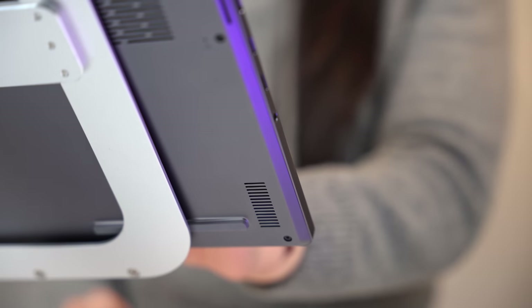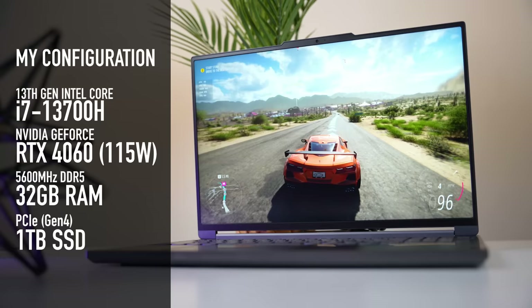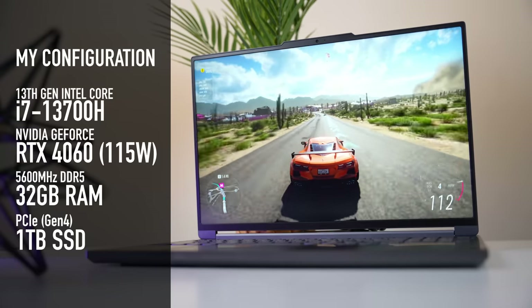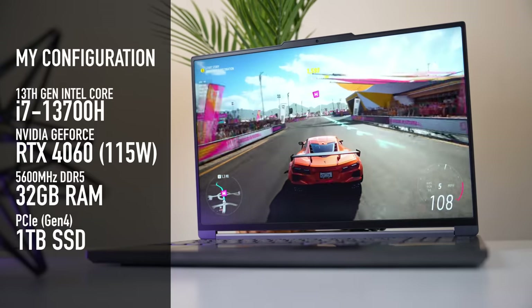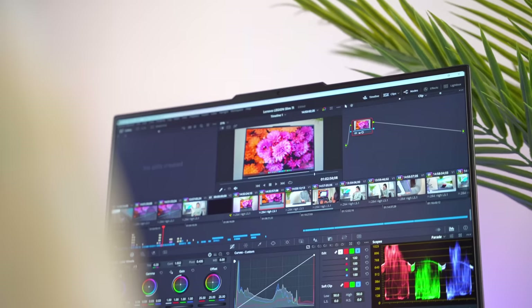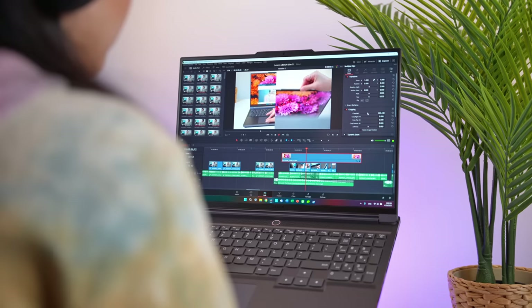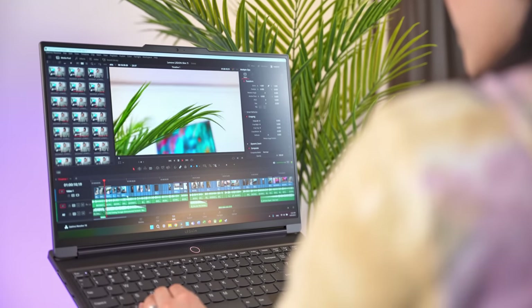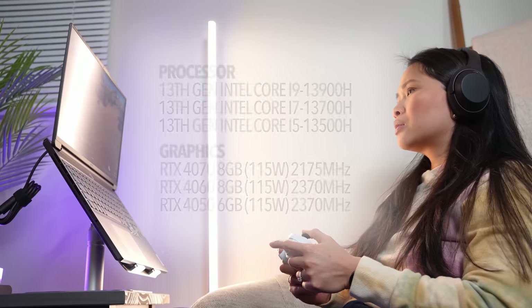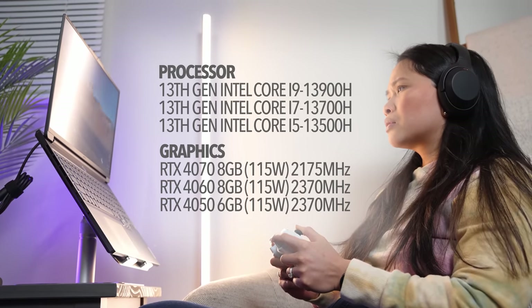Rounding out the audio experience are dual 2-watt bottom-firing speakers tuned by Harman. Under the hood, this is powered by the 13th-gen Intel Core i7-13700H processor, paired with an NVIDIA GeForce RTX 4060 GPU and 32GB of RAM. That gives the laptop plenty of power not only for gaming, but for all sorts of professional workflows, including video editing, which is what I've mainly used it for. It handles multiple layers of 4K with transitions and color correction with no issues, so it gets a thumbs up from me. It's also available in a few other SKUs, including up to an i9 and RTX 4070 if you want more power.